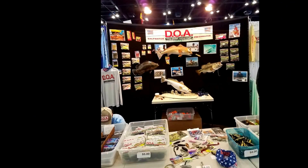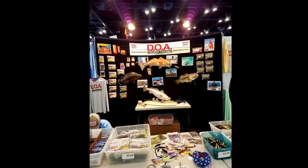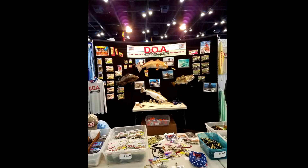Alright, thank you! I just want to thank the guys over at DOA for that great interview. You can check out their website at www.DOALures.com — I have a link in the description box. Go ahead and leave a like and subscribe. Thanks for watching!